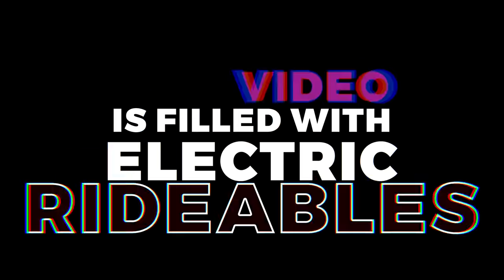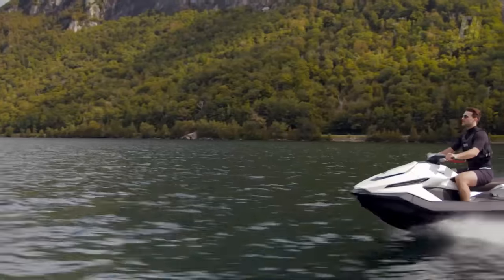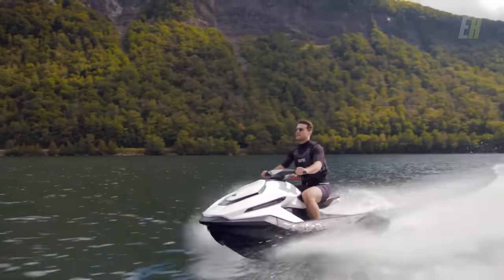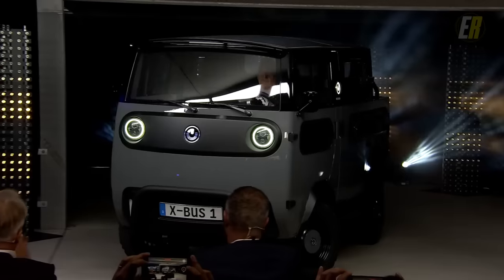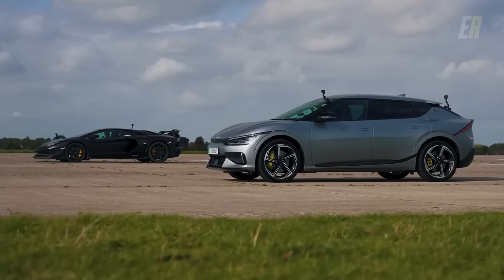This video is filled with electric rideables. From Vulcan's Café Racer-style Brat electric bicycle to the Taiga Orca electric jet ski, we'll even show you the Lift 4 eFoil and the German-built X-Bus, as well as a drag race between a Lamborghini and a Kia EV6.